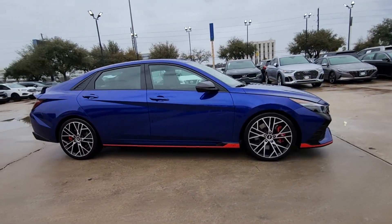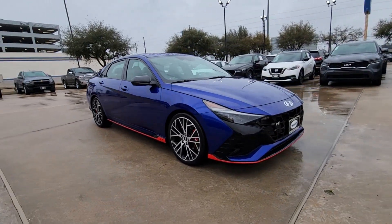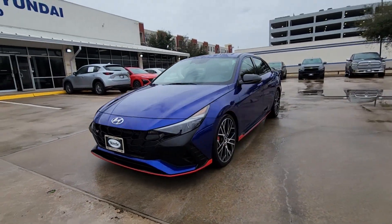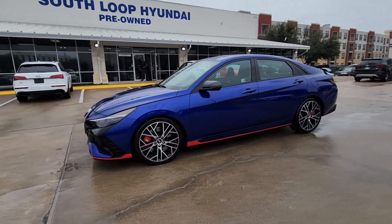Here's a high-performing Elantra N that offers track-ready acceleration and cornering. A roomy, family-friendly cabin loaded with desirable standard safety and infotainment features.